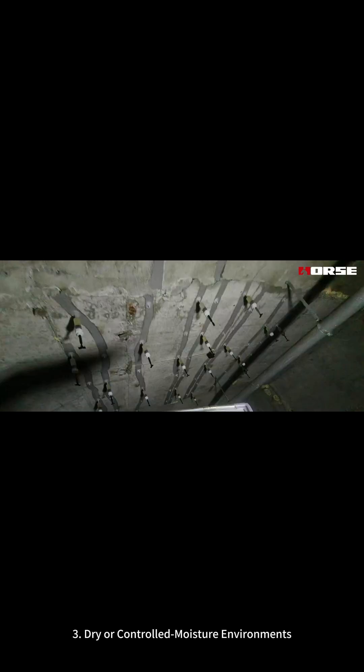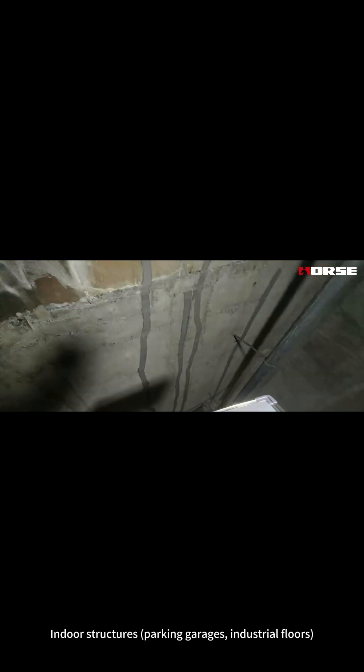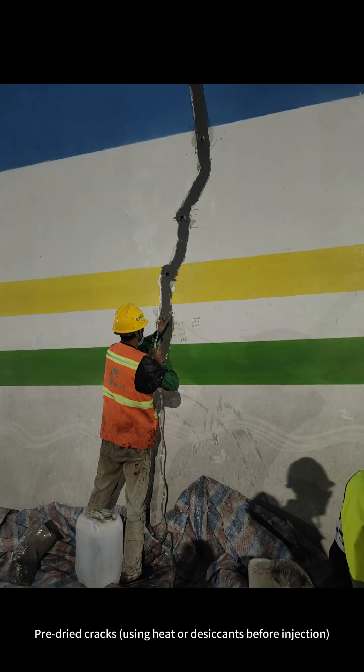3. Dry or controlled moisture environments — indoor structures, parking garages, industrial floors, protected environments such as sealed basements and roof slabs. Also applicable to pre-dried cracks using heat or desiccants before injection.